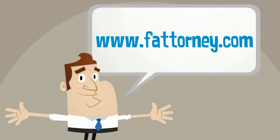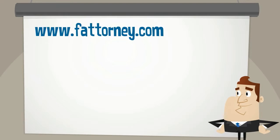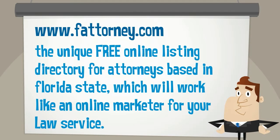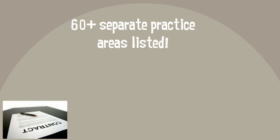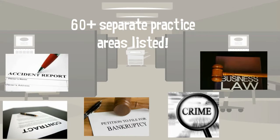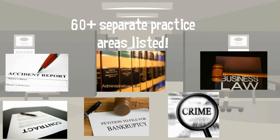Welcome to www.fattorney.com — the unique free online listing directory for attorneys based in Florida State, which will work like an online marketer for your law service. With more than 60 plus separate practice areas listed, we make sure that potential clients find you all over Florida cities.